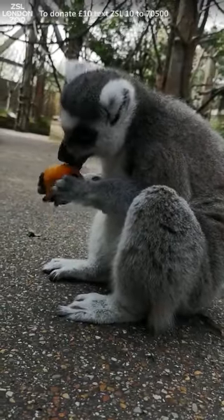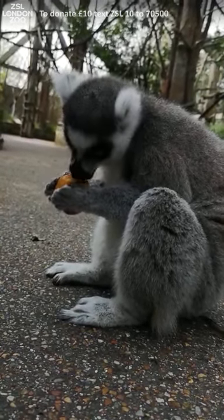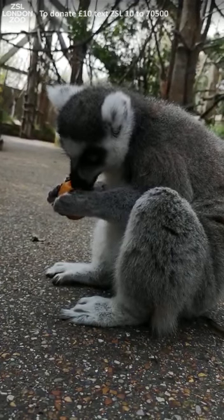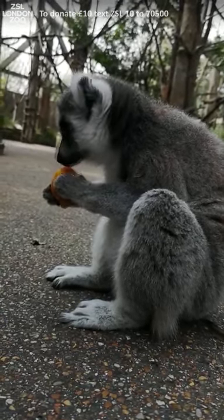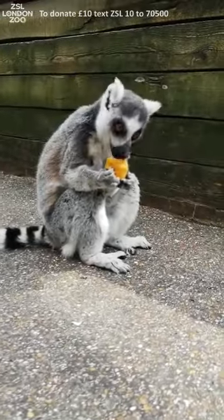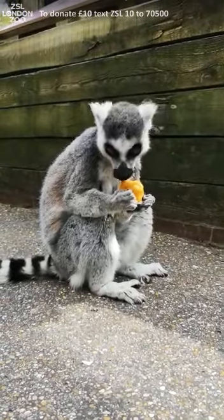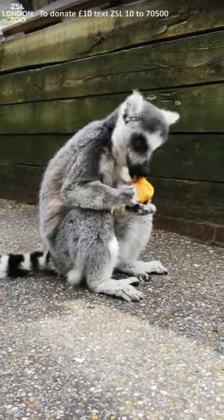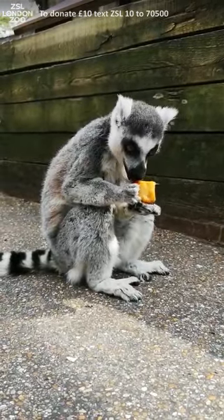It can be quite hard to hold on to your ice treat, but Spike here has definitely got the hang of it — I think he's the pro of the troop. Hail has also managed a particular technique of holding on to it. Some of them are finding it a little bit slippery, a little bit too cold to hold on to, but Hail and Spike have made it.